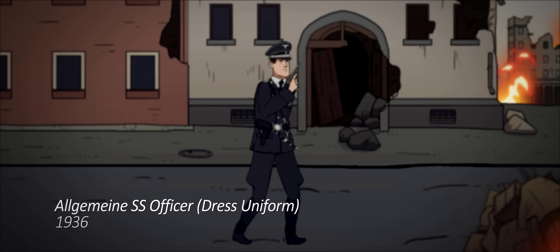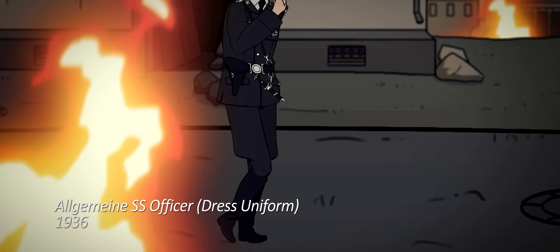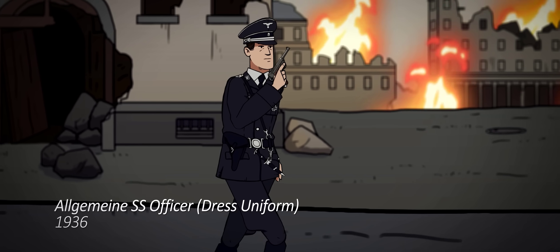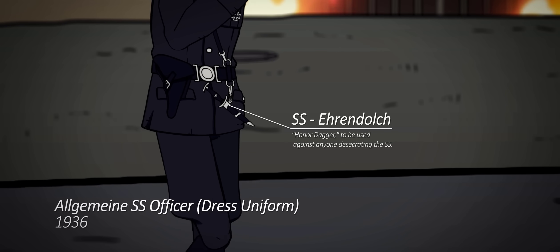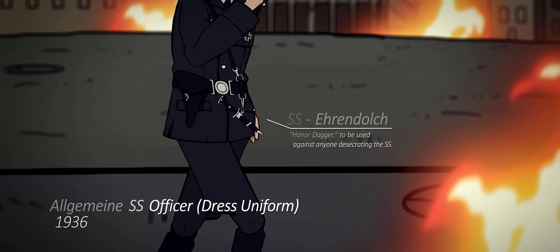It would also be criminal not to mention the iconic uniforms of the SS, produced by the Hugo Boss Company. It is a common misconception that Boss himself designed them, but in fact he is only the producer. The true designer of the uniform, and most other SS regalia, is an artist called Karl Diebitsch, who is also a member of the organization.